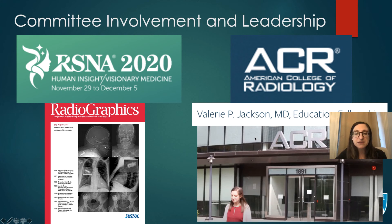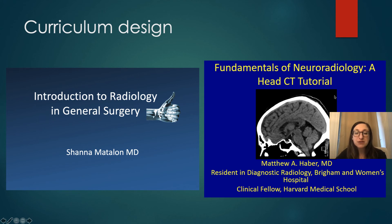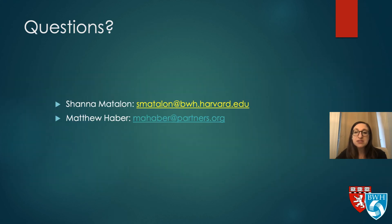I was selected as the Valerie P. Jackson Education Fellowship from the ACR and got to spend a week at the ACR headquarters in Reston, Virginia. You can also do a lot of curriculum design — one of the things I started teaching is the introduction to radiology for general surgery medical students, and Matt Haber created a fundamentals of neuroradiology tutorial that our medical students still use today. These are just some examples of what you could do if you partake in this track. I hope this was helpful and we're here to support you — please feel free to reach out.